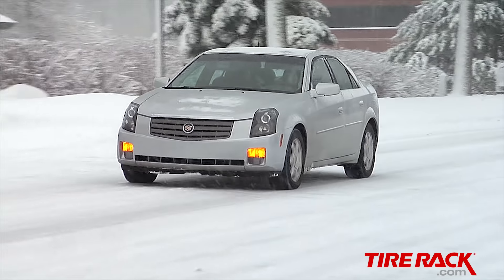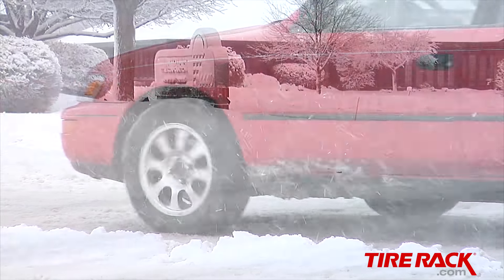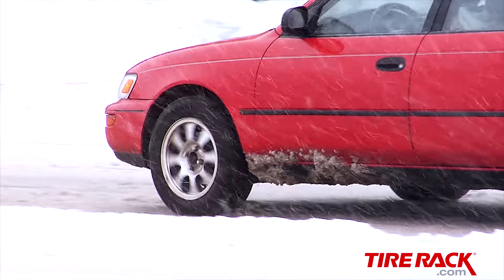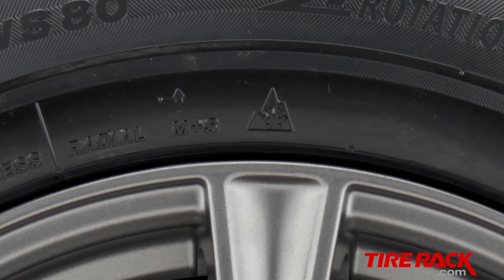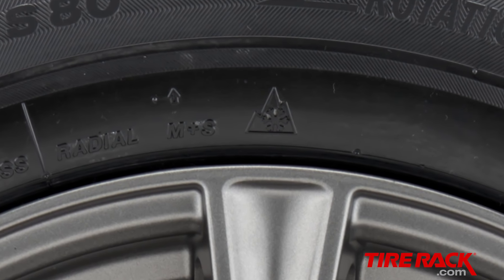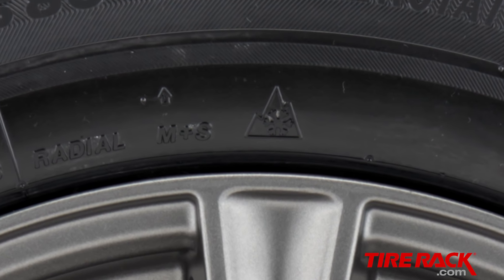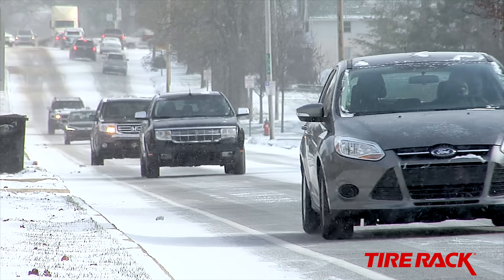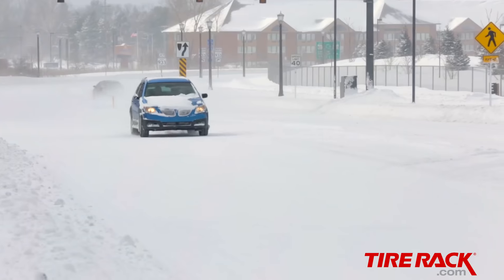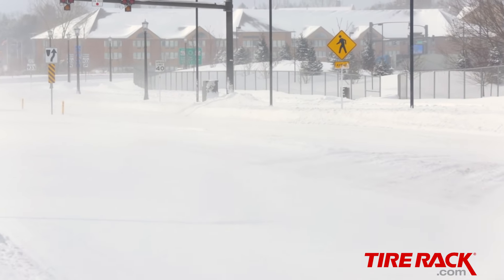On the other hand, to be considered severe snow service rated and receive Three Peak Mountain Snowflake branding, tires must deliver longitudinal snow traction that meets a certain threshold. This symbol was originally used as a designation for winter tires, but is making its way onto grand touring all-season tires with snow performance that meets these parameters. While Three Peak Mountain Snowflake branded all-season tires can't match the capability of a true winter tire in all adverse weather conditions, drivers can expect at least a minimum standard of grip in the snow from tires bearing this mark.